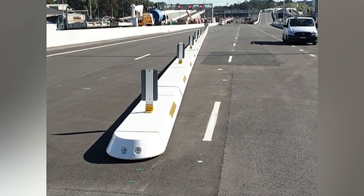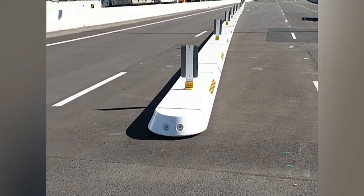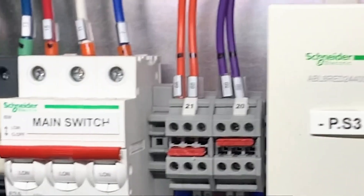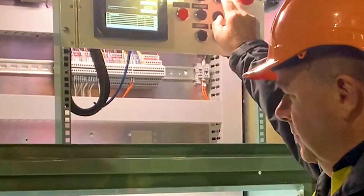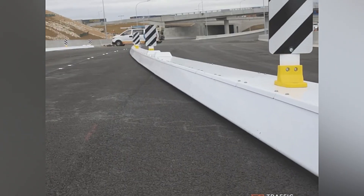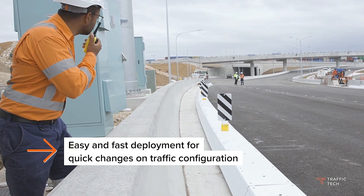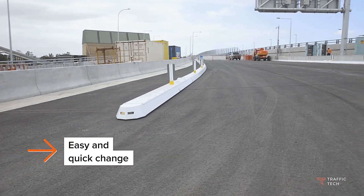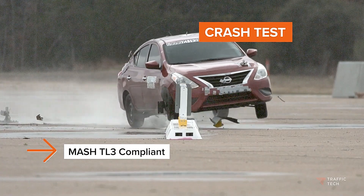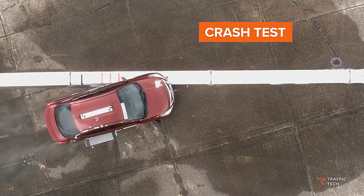The versatility of these smart barriers is unmatched. They can efficiently close lanes during road work, direct traffic for emergency services, or block tunnel entrances when needed. The Intelligent Barrier Control System provides several optimal options for the operator, ensuring smooth and safe traffic management at all times. With Traffic Tech Smart Barriers, Australia is leading the way in enhancing road safety and efficiency through advanced technology, streamlining traffic flow and providing a robust solution for dynamic and responsive traffic control.